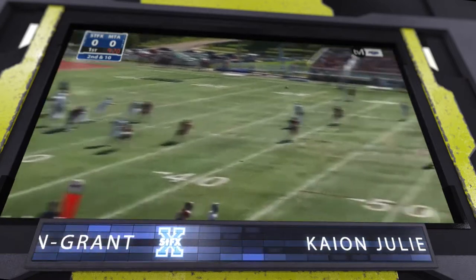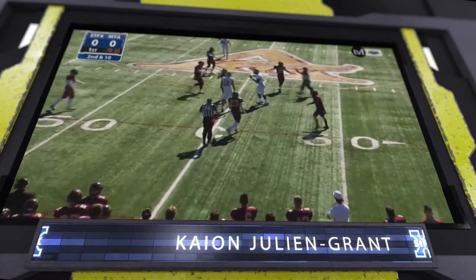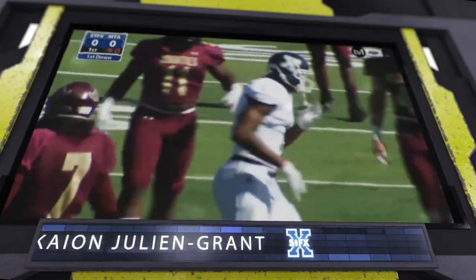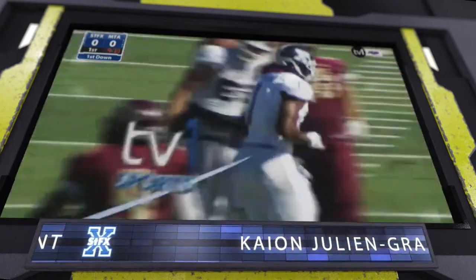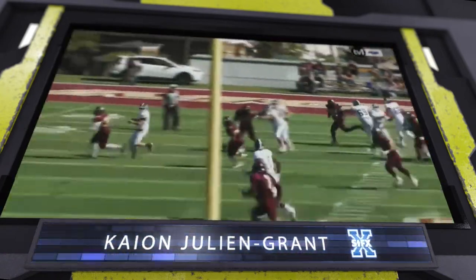McDonnell taking some of the pressure off of Grant — but there they're going to Grant. Oh, big time catch at midfield! Did he hang on? Yes he did! So Kayon Grant showing why he's one of the top receivers in the AUS. You climb that ladder and you make the catch, and he does it here because the ball was thrown real high!